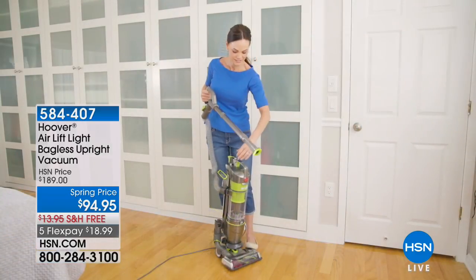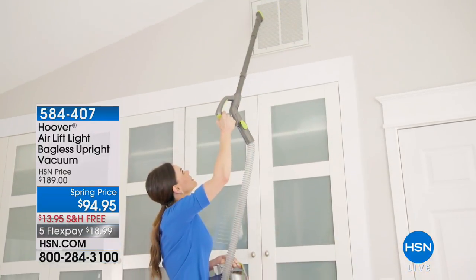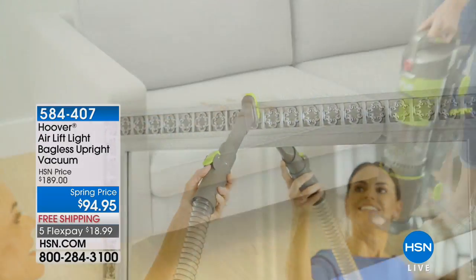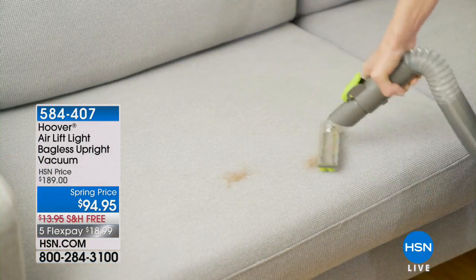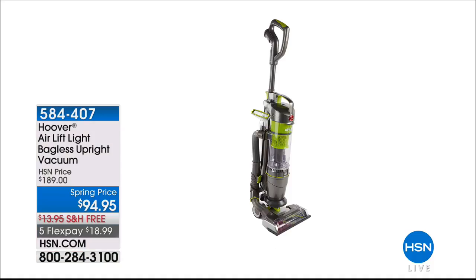This has been such a huge runaway hit here at HSN. This is Hoover's number one selling — not only canister vac, it's your upright vac. It's whatever you want it to be. This is selling out on the market for around $190. They did something special for us here at HSN. They are giving you their number one seller with incredible suction power, however you want to use it — to clean your stairs, clean your car, clean your home — for $94.95.